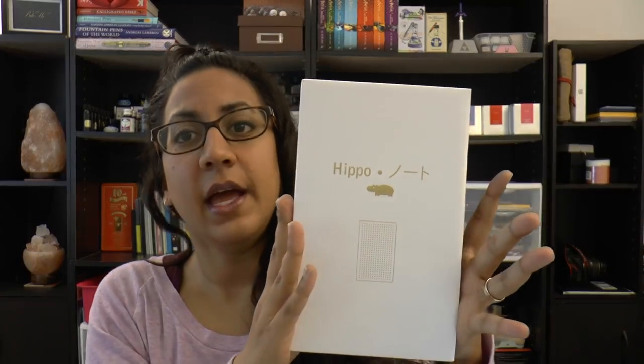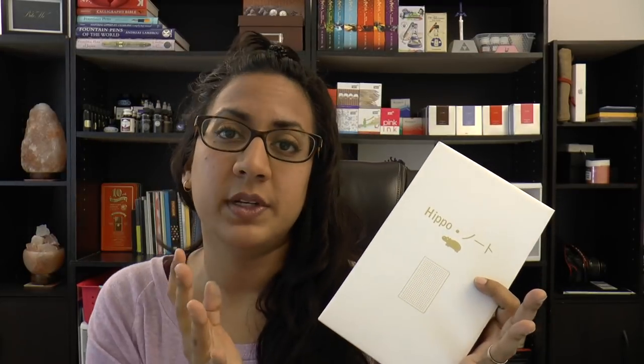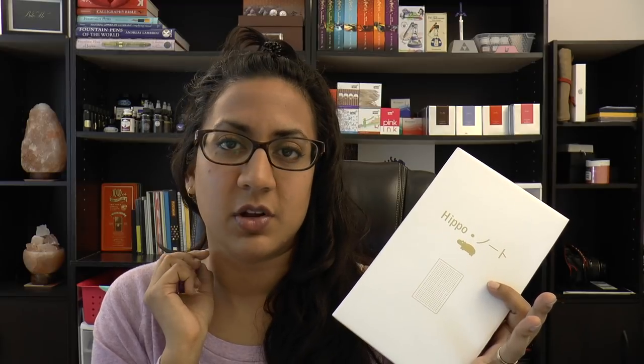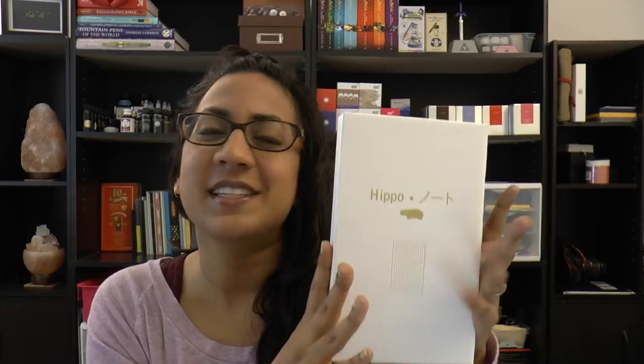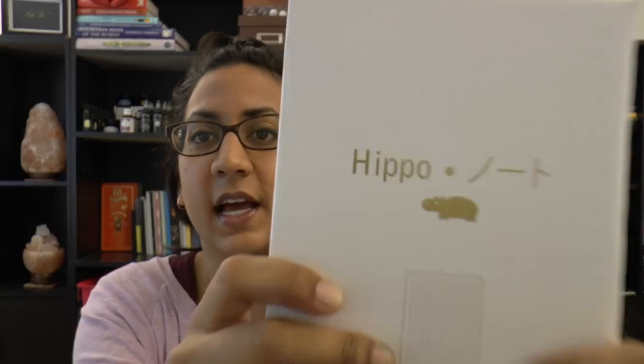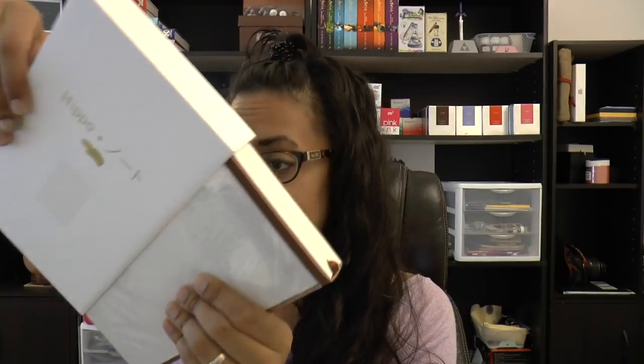The Hippo Noto notebook is shipped shrink-wrapped. I've already opened it because I didn't want to struggle with the shrink wrap on camera. It is a cardboard box with the cute little Hippo Noto logo, gold-foiled on there. The notebook slides out without much issue, which is nice.